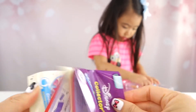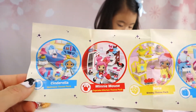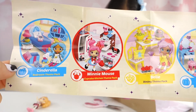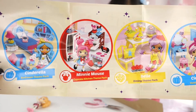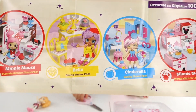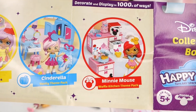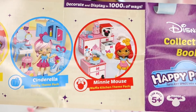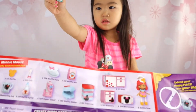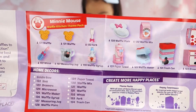Our checklist is so cute! This is just a checklist for the Minnie Mouse. So there's five total, guys. There's a Cinderella bedroom theme pack, a Minnie Mouse cupcake kitchen theme pack, a Belle dining theme pack, a Cinderella vanity theme pack, and a Minnie Mouse waffle kitchen theme pack. And that's the one we're gonna open right now. Sophie got the little measuring cup out, and this is what we will be getting in our pack today.